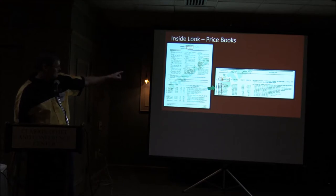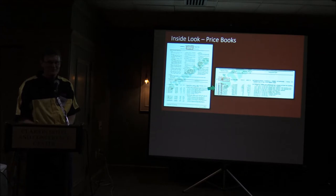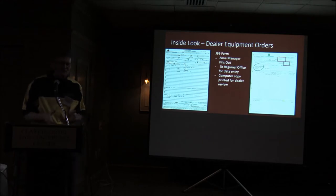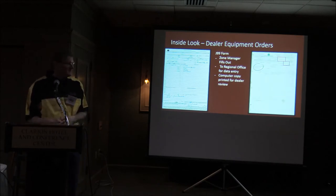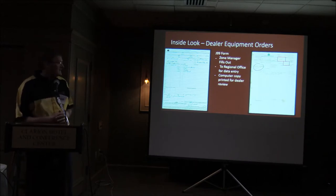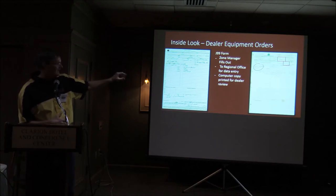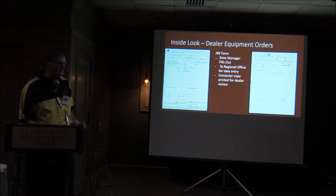Here's a price list for regular equipment — this looks like an 1086 or 1586 tractor. You can see all the option codes: alternate tires, hydraulic outlets, weight brackets, and other add-ons. When a dealer wanted to order a new tractor, the first step was filling out a J99 form with your blockman, speccing out what you wanted. It would go to the regional office, be entered into the computer, and you'd get a printout back — almost like a line-setting ticket — showing factory origin, shipping method, dealer name.